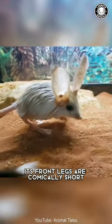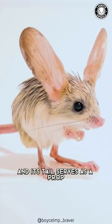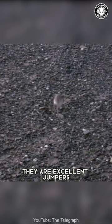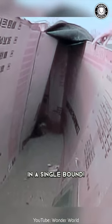Its front legs are comically short but perfectly suited for holding insects close to its mouth, and its tail serves as a prop when the jerboa stands upright. Despite their small size, they are excellent jumpers and can cover distances of up to 2 meters in a single bound.